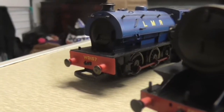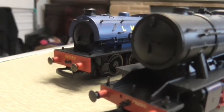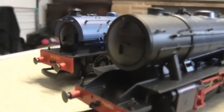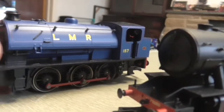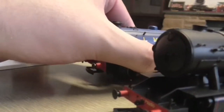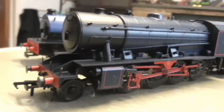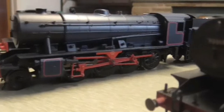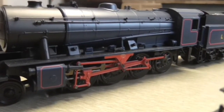Next up are the BR and war locos. Here we have two Longmoor Military Railway locos — we have this WD 0-6-0ST, I believe — I'm not too sure if this is the LNER version. Then we have this 2-8-0 — I think it's Major McMullen or something like that.